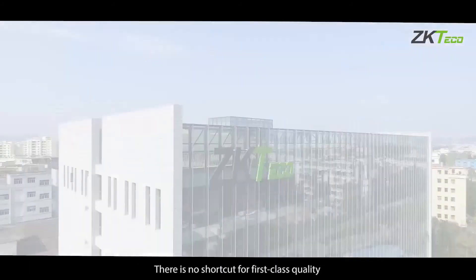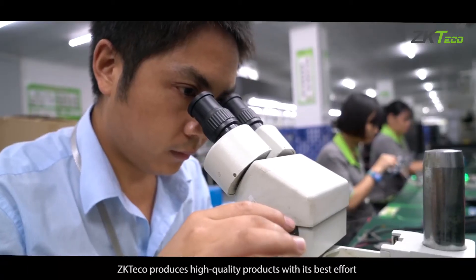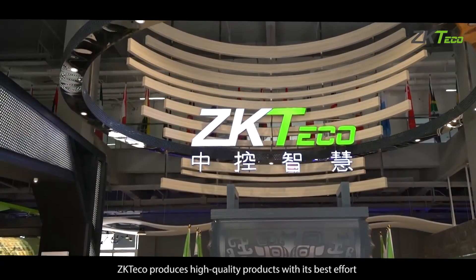There is no shortcut for first-class quality. ZKTECO produces high quality products with its best effort.